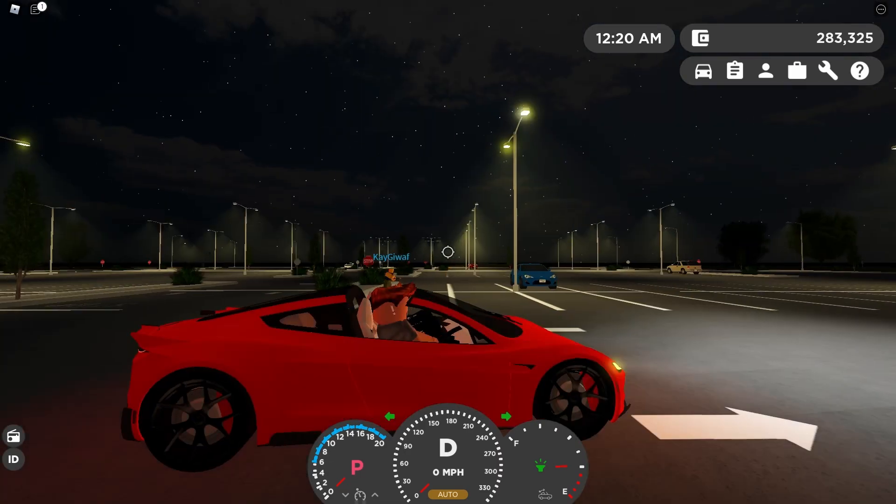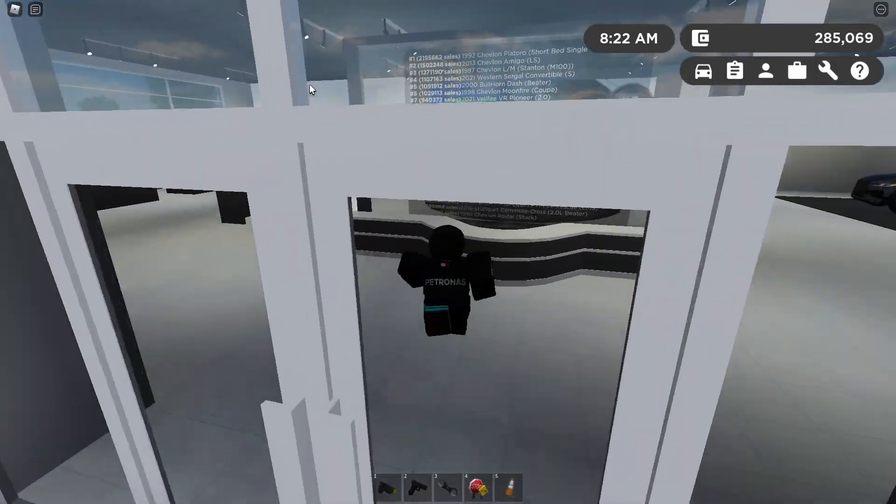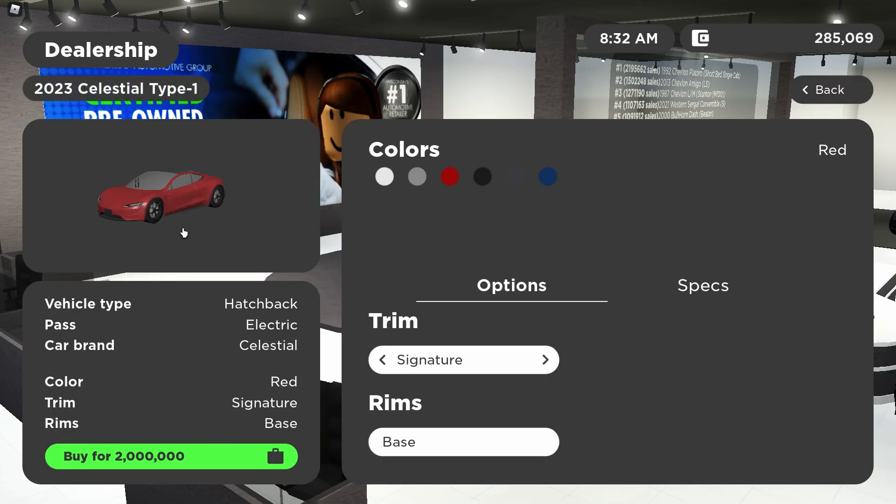Now I'm going to look at this car in the dealership. It's called the 2023 Celestial Type 1. There are two trims: the Signature for two million dollars, and the Extraterrestrial for five million dollars - that's the one I'm reviewing today. It costs five million dollars, which is so much money.